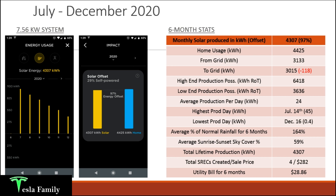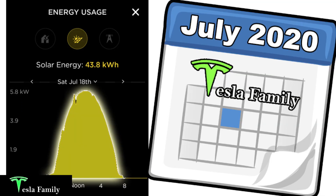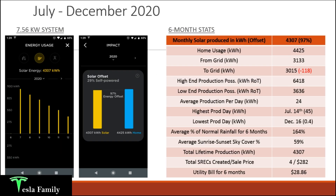For the six-month period, the average production per day was 24 kilowatt hours — keeping in mind I generate a lot more during the middle of summer than in winter. My highest production day was July 14th where I generated 45 kilowatt hours. My lowest production day was December 16th where I only generated 400 watt hours due to a snowstorm.